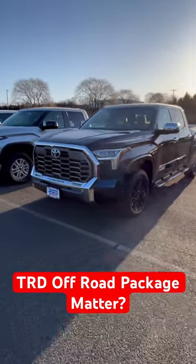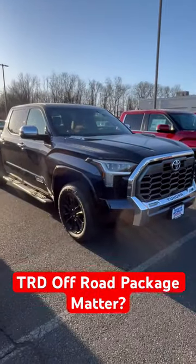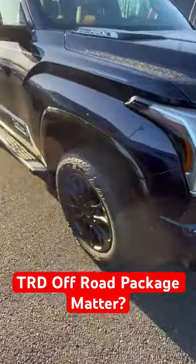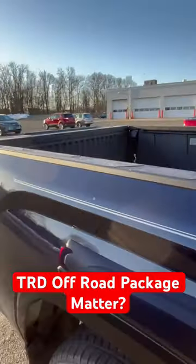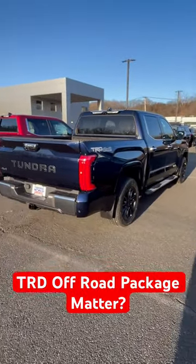Here's a nice find — a 2024 iForce Max Blueprint TRD Off-Road, the best trim with a great package. It's got that great TRD grille up front, premium auto-leveling headlights, 20-inch TRD wheels, Bilstein suspension, and the saddle brown interior. It also has JBL audio and a panoramic roof — all standard on the inside — and that Blueprint color looks really good.